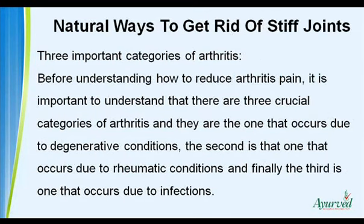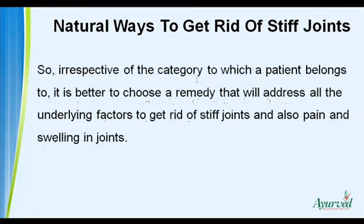Three Important Categories of Arthritis. Before understanding how to reduce arthritis pain, it is important to understand that there are three crucial categories of arthritis: the one that occurs due to degenerative conditions, the second that occurs due to rheumatic conditions, and the third that occurs due to infections. Irrespective of the category, it is better to choose a remedy that will address all the underlying factors to get rid of stiff joints and also pain and swelling in joints.